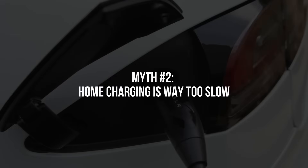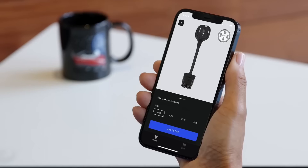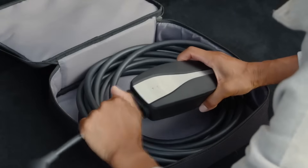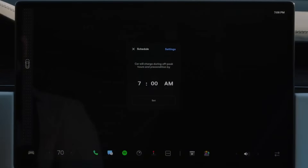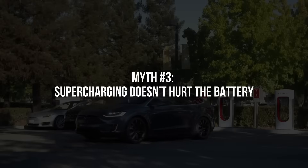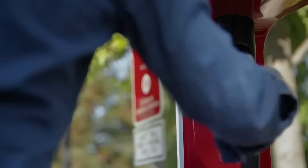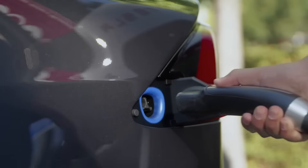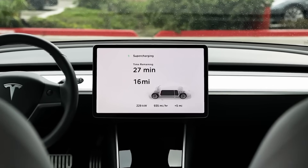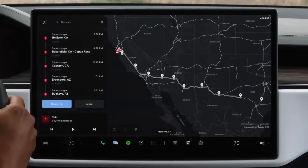Then there's the 'home charging is way too slow' complaint. But even if you're using a basic outlet that pulls 9 to 12 amps overnight, it is usually enough to cover your daily driving. It's cheaper, super convenient, and doesn't eat up your time — you just plug in when you get home and wake up ready to go. And finally, some people think using superchargers all the time won't hurt the battery. Tesla's battery cooling and protection systems are great, but fast charging still puts more stress on your battery than regular charging at home. Supercharging is really designed for road trips and emergencies, not your daily routine.